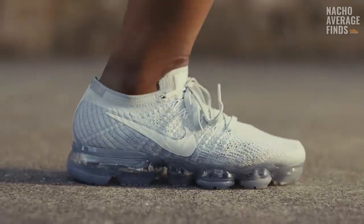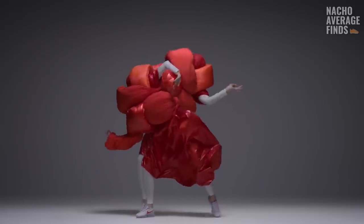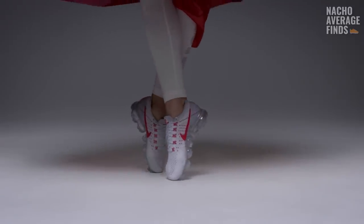Is it the ultimate performance running shoe as Nike's marketing would have you believe? Or is it merely one visual element of sneaker design pushed to its limits for the sake of a bold fashion statement? Hello everybody and welcome back to the channel.